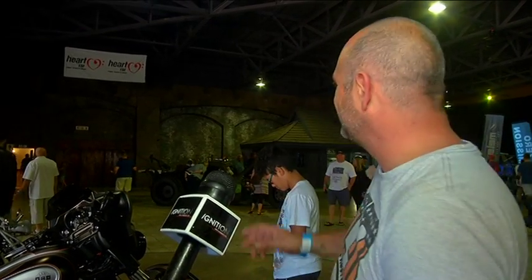Seeing this hot rod is just amazing. It's hugely heavy on fuel — that's why there's a separate jerry can, just in case. Better have the money if you want to buy it.